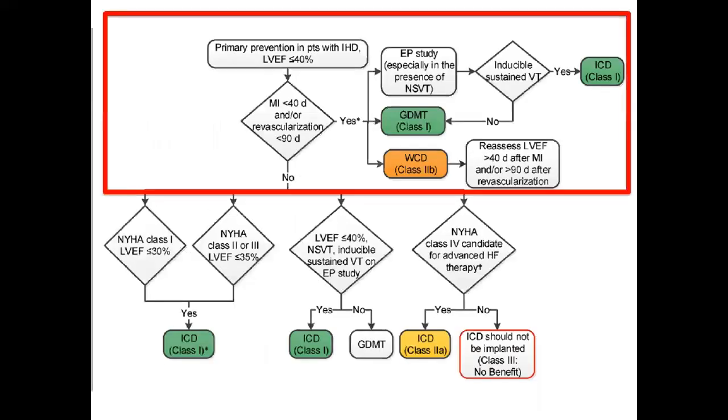Focusing on the primary prevention guideline: for patients with heart disease and EF less than 40%, if they are within 40 days after MI or within 90 days after revascularization, everyone is recommended to start guideline-directed medical therapy. For very high-risk patients, an EP study can be done, and if they have inducible VT, ICD is indicated as a Class I recommendation. The wearable cardioverter defibrillator is classified as Class 2B in this setting.